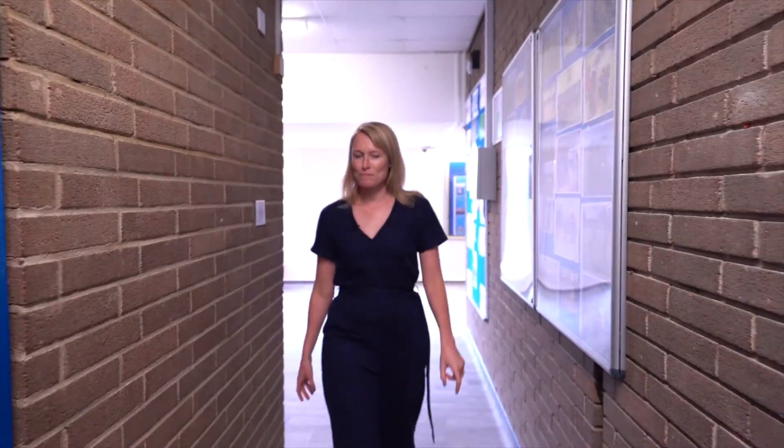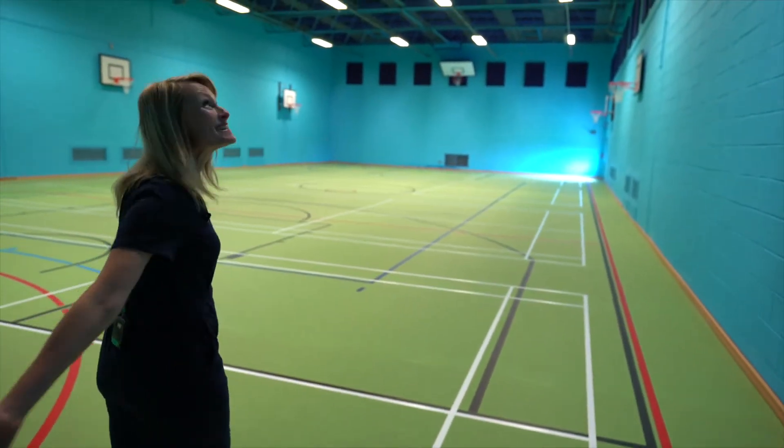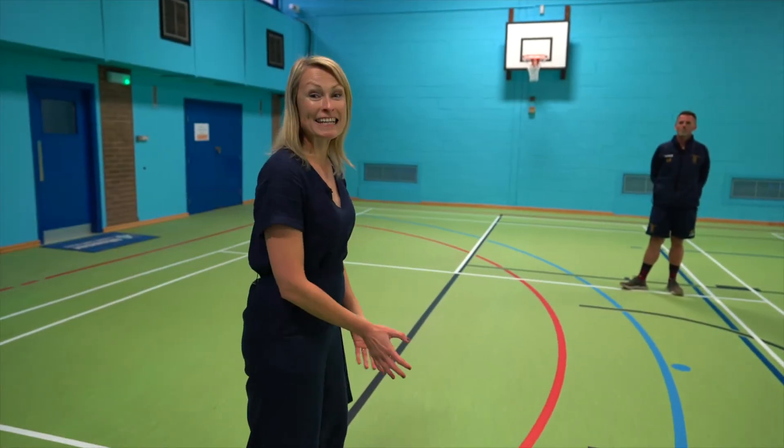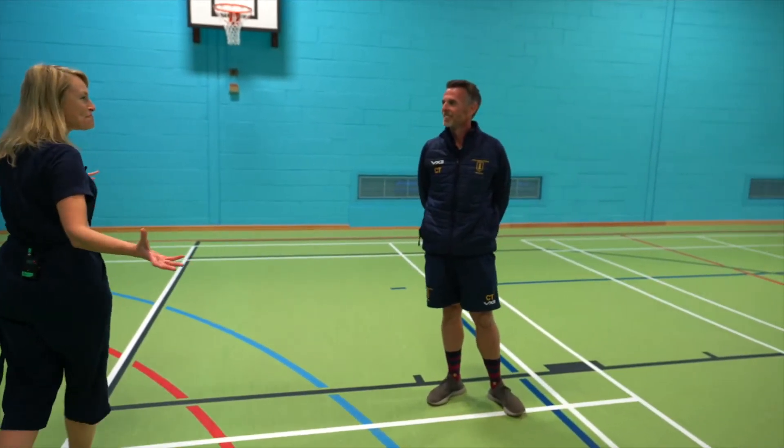This is the part of the school I've been particularly excited about showing you — the fully revamped sports facilities. I'm going to be one of the first people privileged to come into this fresh-out-of-the-box sports hall. Just look at the size of this! Here to show us round is head of PE, Callum Thompson. Callum, this is amazing — you must be so proud. Really proud, really incredible — just can't wait to start using it.